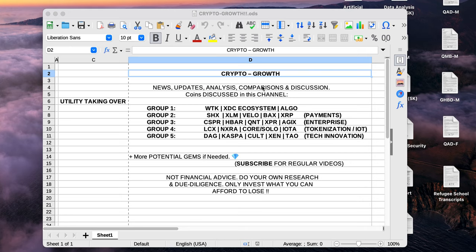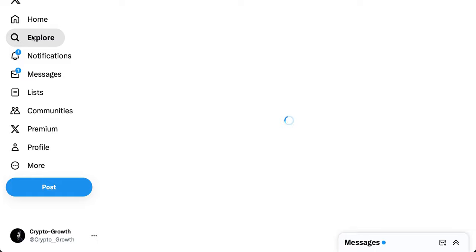Hey Crypto Growth Fam, this is your host Shazib signing in. We're back with another video on utility coins — this is Group 4. We're going to be doing updates, discussions, and news regarding LCX, Nexera, Coreum, Sologenic, and IOTA, and we'll be looking at their prices at the end of the video. Stay tuned and watch till the end. We primarily discuss utility coins, so if you're interested, make sure to subscribe for regular videos.